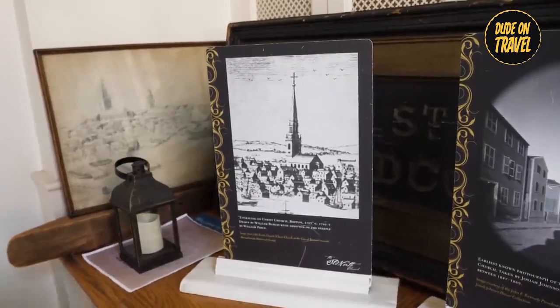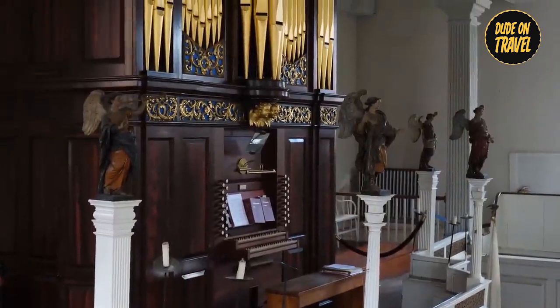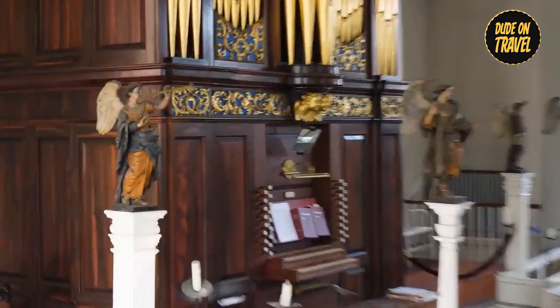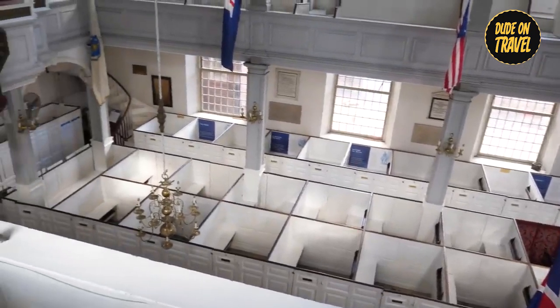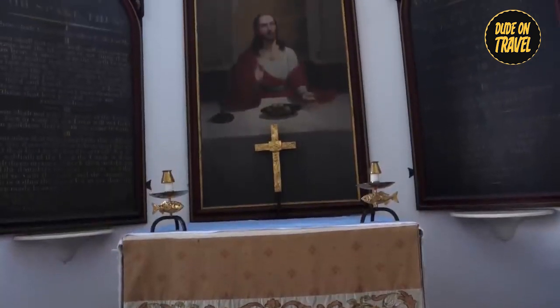Today, visitors can enter this revered sanctuary and immerse themselves in its rich history. Explore the historic interior, which is filled with timeless artifacts and echoes of the past. Ascend the tower for stunning views of Boston's skyline, a testament to the enduring spirit of liberty that defines this iconic historic site.